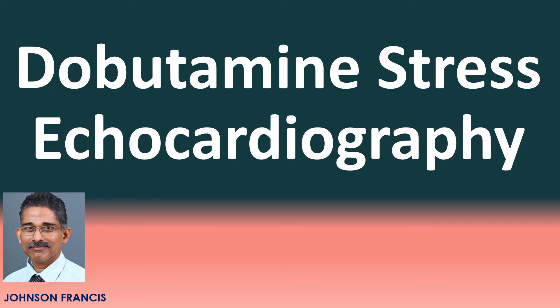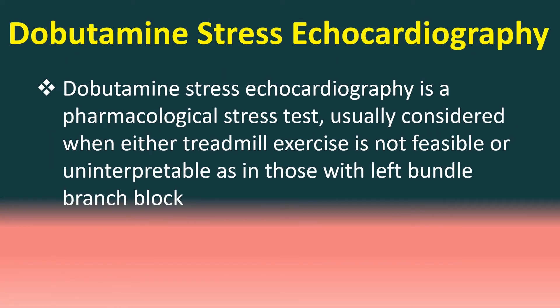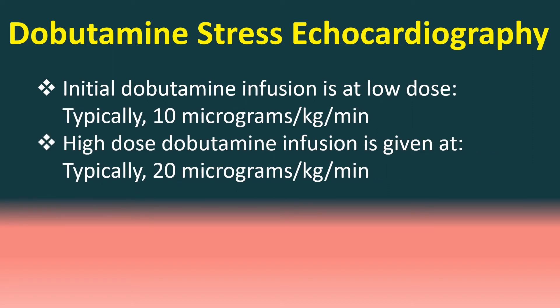Dobutamine stress echocardiography is a pharmacological stress test usually considered when either treadmill exercise is not feasible or uninterpretable, as in those with left bundle branch block. Initial Dobutamine infusion is at low dose, typically 10 micrograms per kg per minute. High dose Dobutamine infusion is given at typically 20 micrograms per kg per minute.